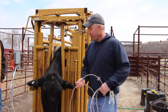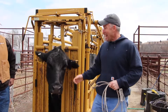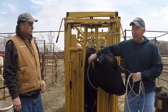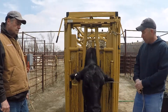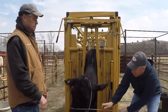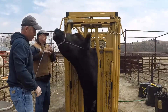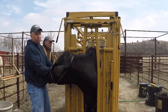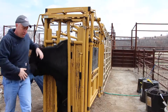Welcome back to Doc Talk. We're here with John Farley and we're going to talk about taking a jugular blood sample. First, you've got to restrain the cow. If you have a halter, use it. If you just have a rope, make a halter out of it — put a loop around the neck, bring a half hitch back through to form a halter, then bring it around so the rope is pulling back to restrain her head.